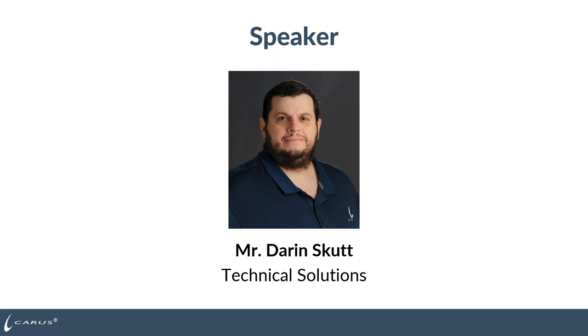I would like to take the opportunity to introduce our speaker, Darren Skutt. Darren has worked for Karis for over 22 years with the last year in the Technical Solutions Group. He conducts laboratory testing and product demonstrations for Karis' municipal, industrial, and environmental customers and prospective new customers. These product demonstrations include technical training, safety presentations, and the installation of safe chemical handling and dosing systems.